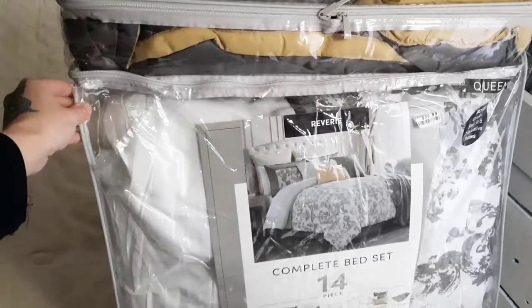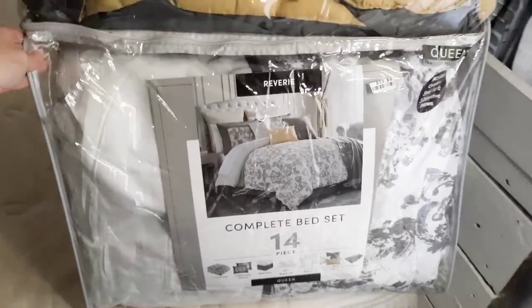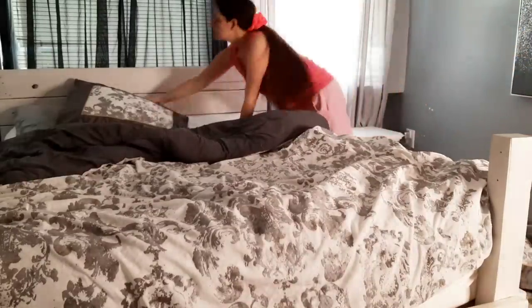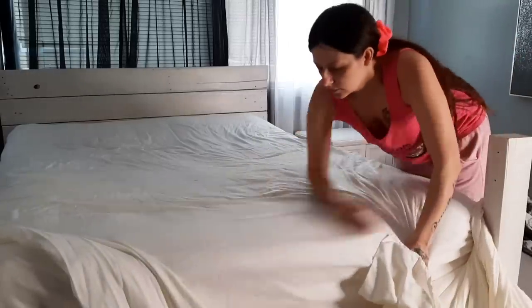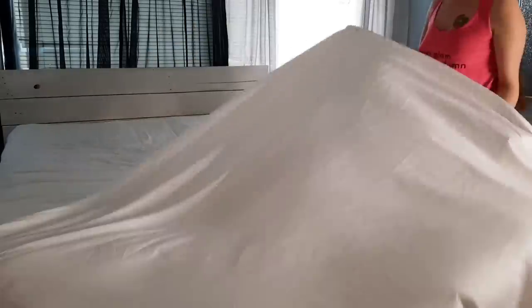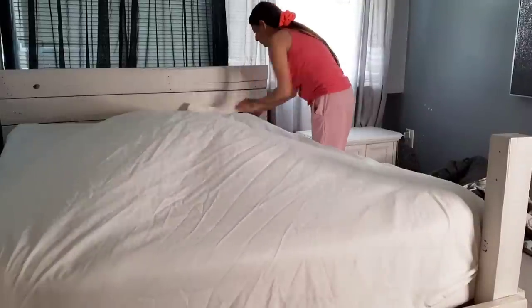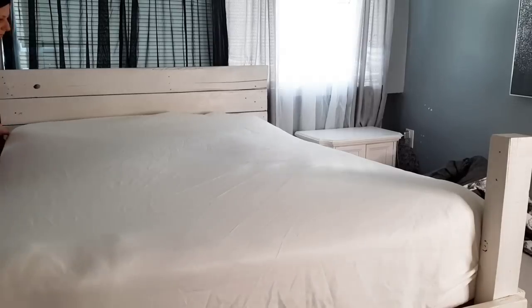I did get a new comforter set — I got this from Big Lots. It's a complete bed set with 14 pieces. I went with the gray and white only because that's the color scheme here in my room, and the colors are just so calm and muted, which is exactly what I need in my bedroom at the end of the day whenever I just want to shut the rest of the world out and relax. I went ahead and opened it up yesterday and put it in the wash and the dryer, and it held up really good.